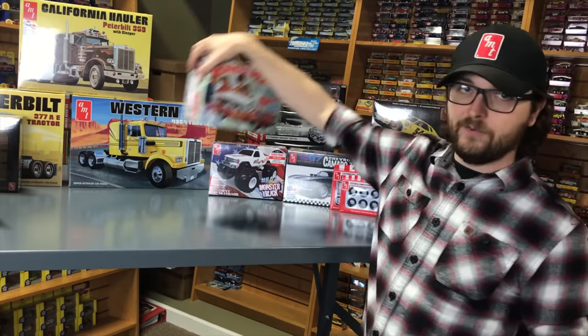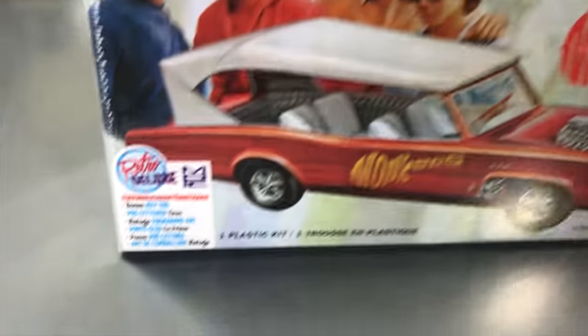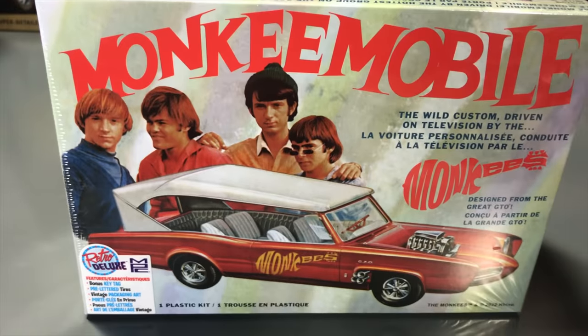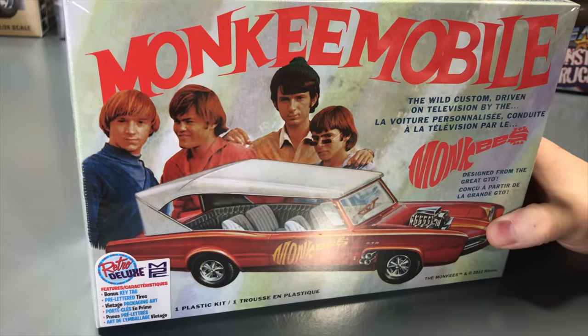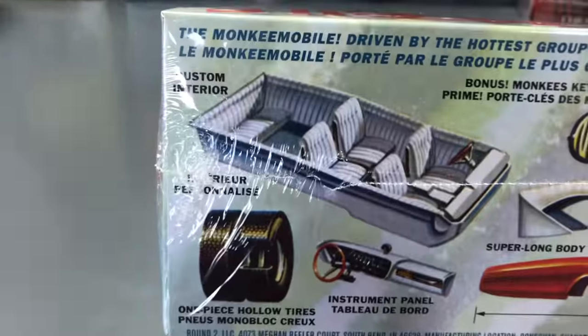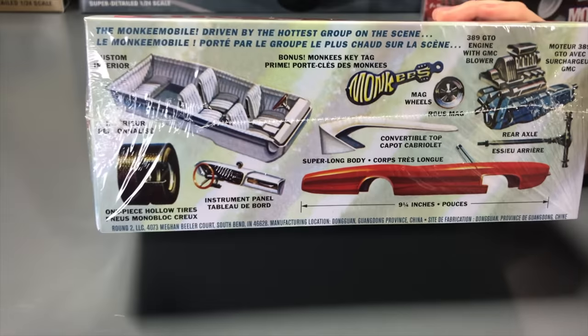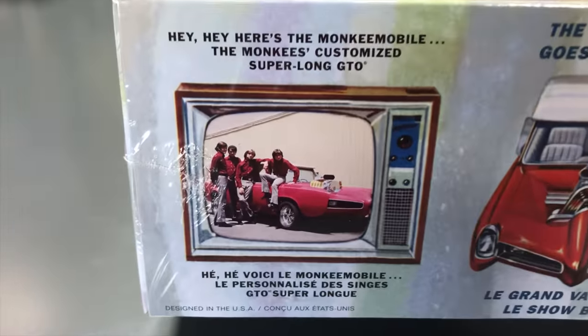Next for automotive, the return of the Monkees — the Monkeemobile. This one hasn't been out since probably 2012 — over 10 years. It's been requested to bring back, and we do have the Monkees license with more fun Monkees stuff coming in 1/64 scale as well. The wild, crazy custom GTO has four seats in the back, a top, pre-lettered tires, and a bonus key tag included. Vintage packaging art was kept. Decals have different Monkees logo options. You get the 389 GTO engine with blower on top, mag wheels, convertible top, extended super long body, six-seat interior, and one-piece hollow tires.